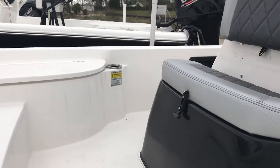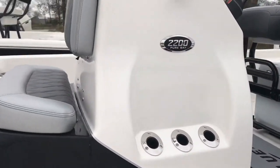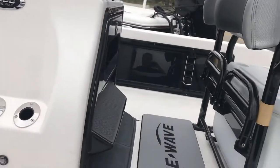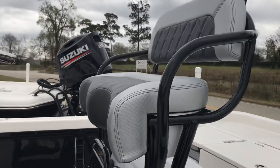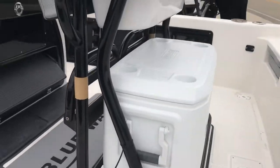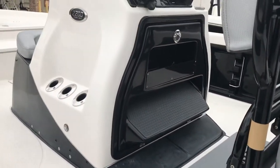This boat's rated for eight people. Like I said, it's the Pure Bay Series, so you get a little bit nicer seats. Nice little foot pad there, lean-to-sit-on seats. Comes with your Coleman cooler, and all your batteries will go in there.